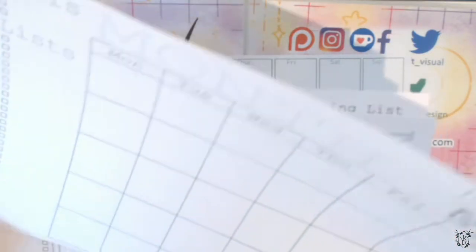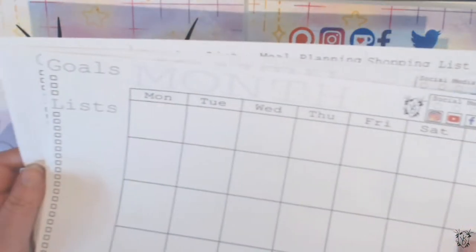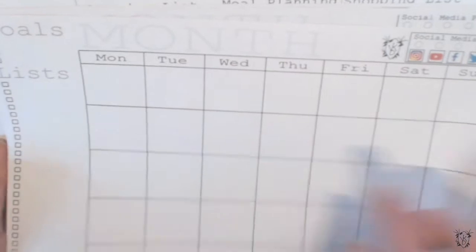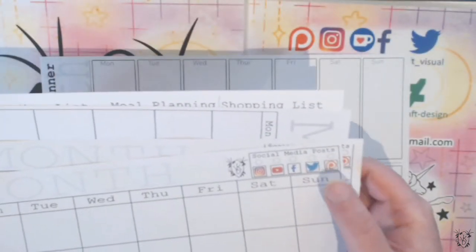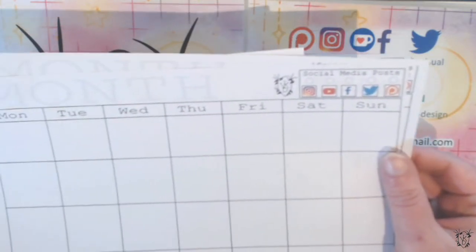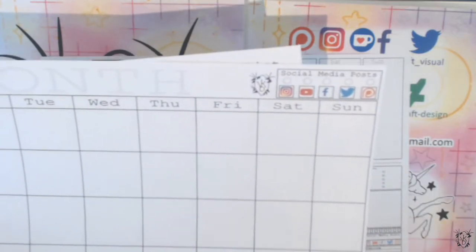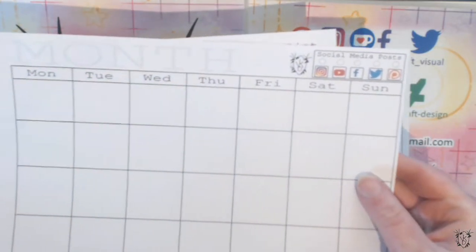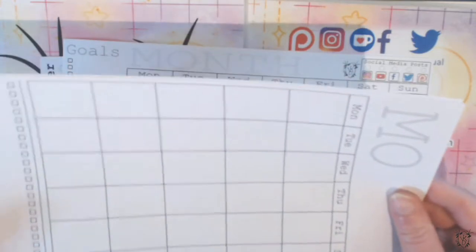I'm personally a Monday to Sunday person, but I know there are people who organize Sunday to Saturday, so both options are included. There's also goals and special occasion lists. These are PDFs, so whatever your PDF displayer is, you just have to tell it the right print settings.